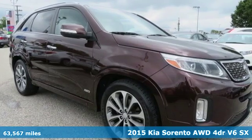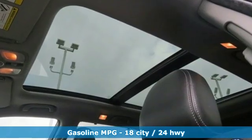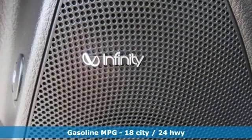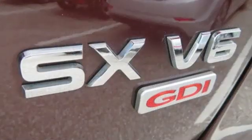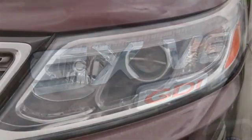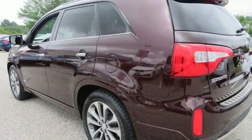Features include external memory control, power heated mirrors, front heated and ventilated leather bucket seats, rear parking sensors, doors and push button start proximity key, dual zone climate control, automatic transmission, power sliding and tilting sunroof, electronic shift on the fly, and V6 engine.